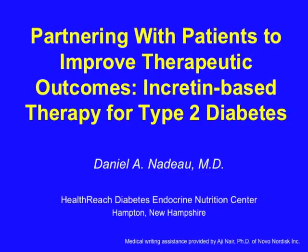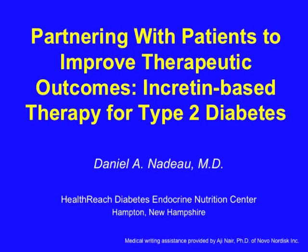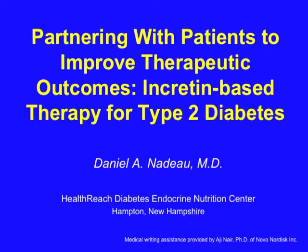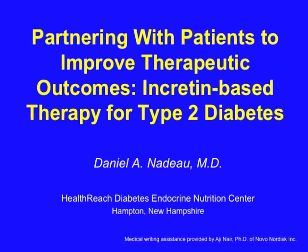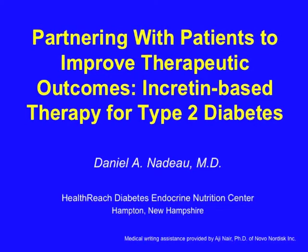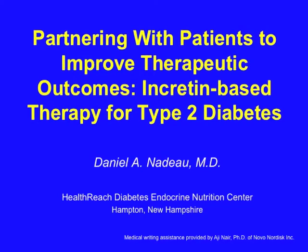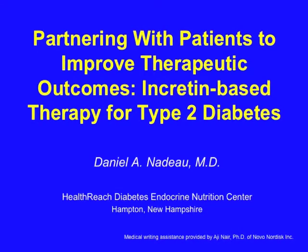Hello, my name is Dr. Dan Netto, Medical Director of the HealthReach Diabetes Endocrine and Nutrition Center of Exeter Hospital in Hampton, New Hampshire. Today we'll be talking about partnering with patients to improve therapeutic outcomes in incretin-based therapy for type 2 diabetes.